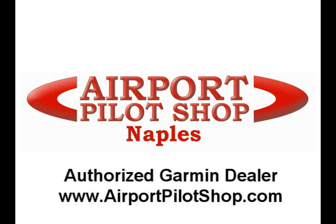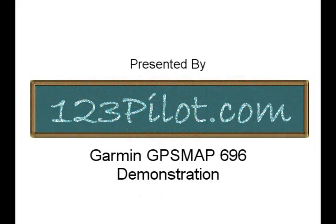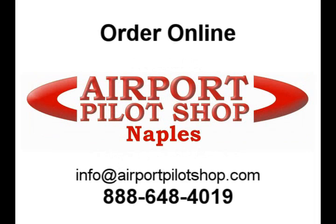Thank you for watching Airport Pilot Shop's demonstration of the GPSMAP 696. I would love to give each and every one of you a personal introduction to the GPSMAP 696, but that just isn't possible, so I've created this demo to introduce the unit to you. We are an authorized Garmin dealer and would love to earn your business. If I don't answer some of your questions here, please call us toll-free and we'll be glad to help.